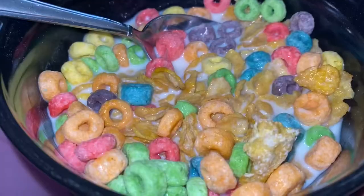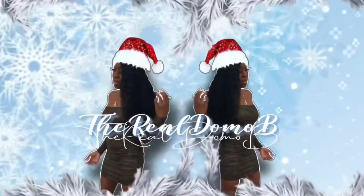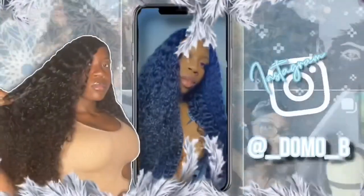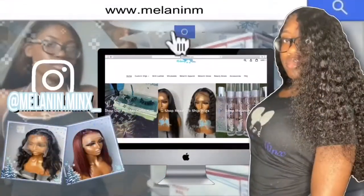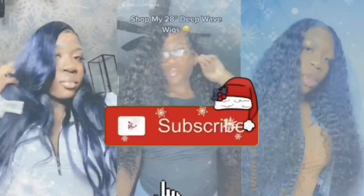She's giving body. Have y'all ever mixed Froot Loops with Frosted Flakes? Hey guys, welcome back to my channel and if you know you should definitely subscribe because I'm a ho-5.